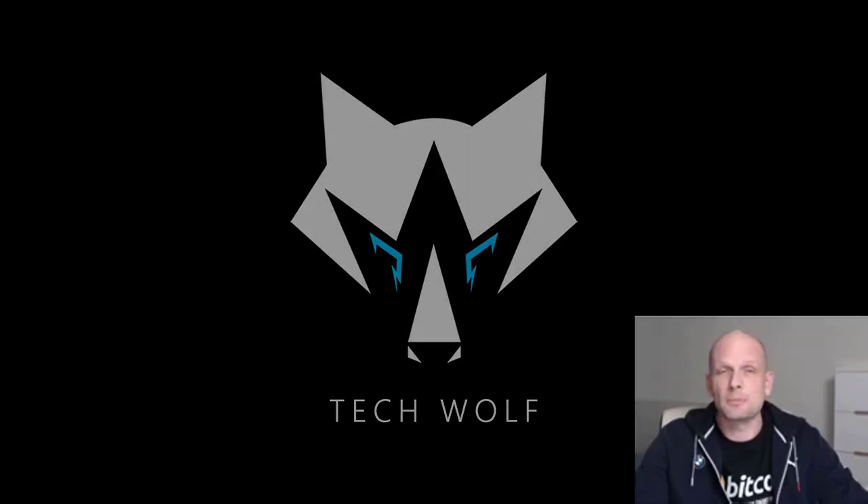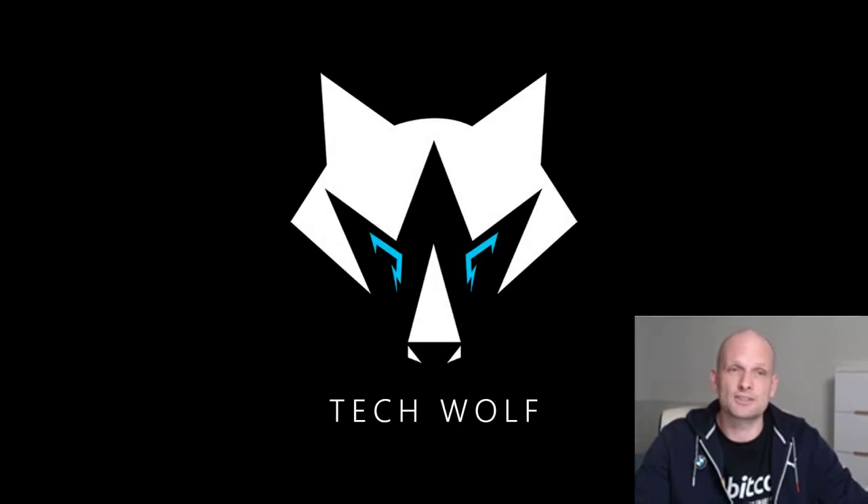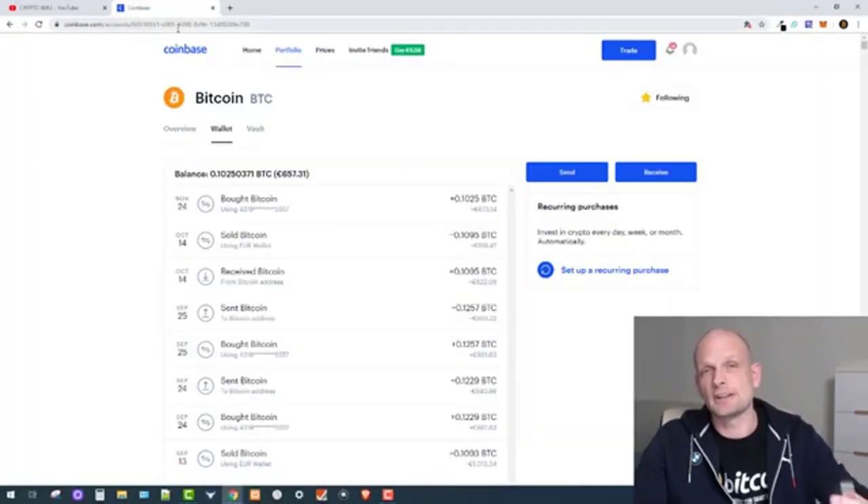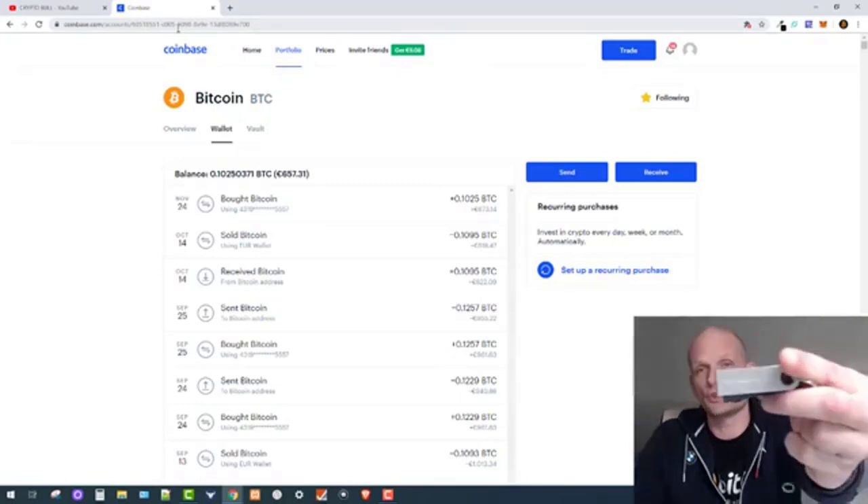In this video we will be buying Bitcoin. I buy Bitcoin every single month as I've mentioned in my videos, and in this video we will be buying Bitcoin on Coinbase and transferring it to a Ledger Nano S.